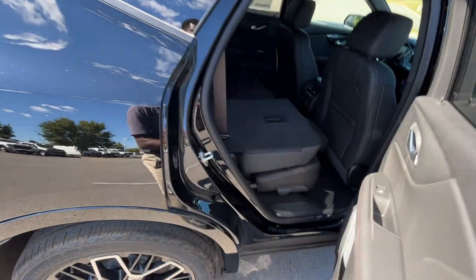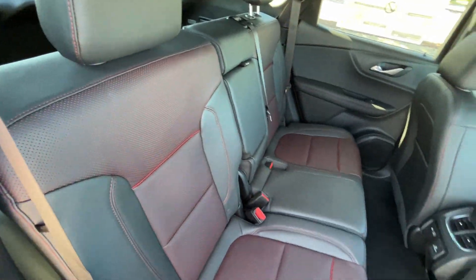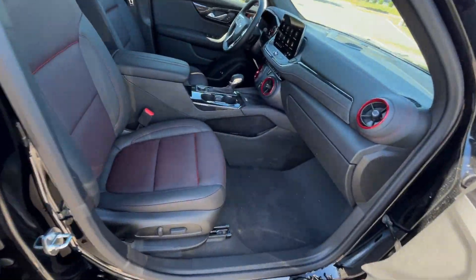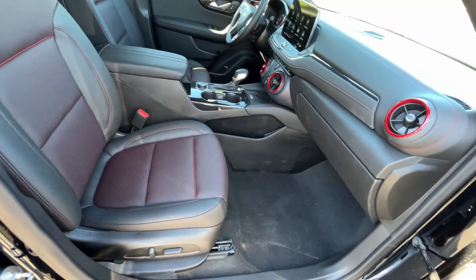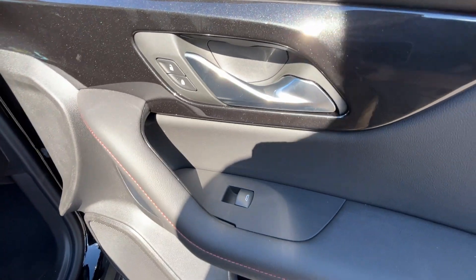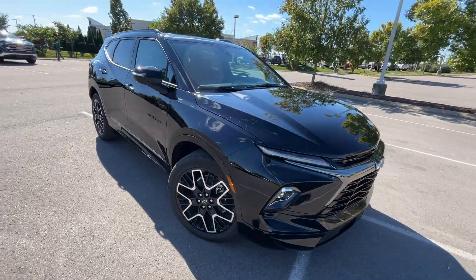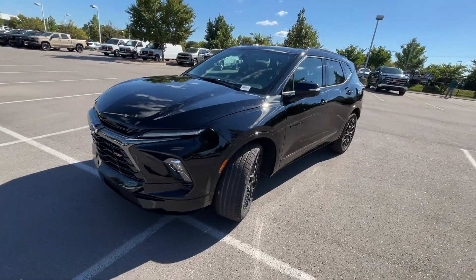To fold the seat back up, you just come around and push it back into place with some force and it'll lock in. Over to the front passenger seat — it's a power seat with power seat back and seat bottom adjustment. That's the passenger door panel, and just a really good-looking SUV — the Blazer's been great since it came out and I just love this slight refresh.